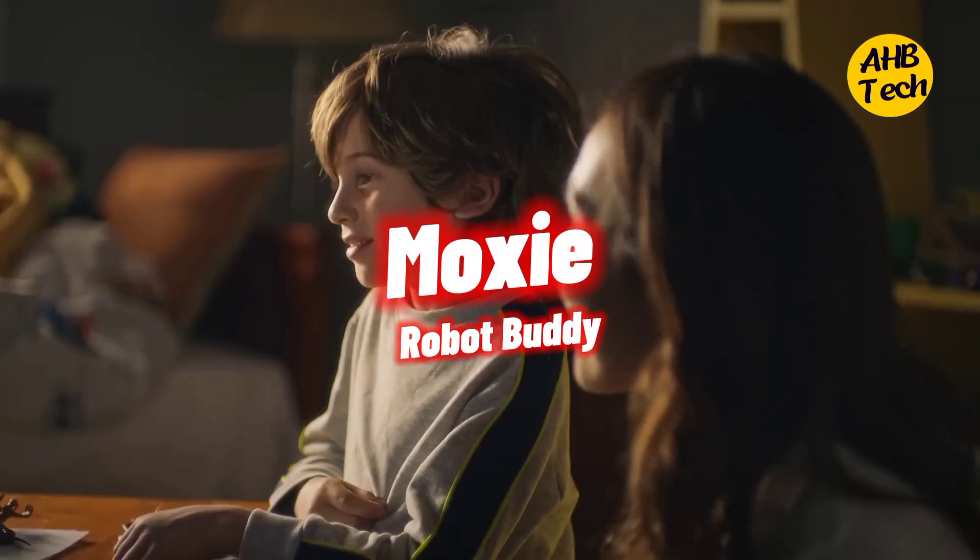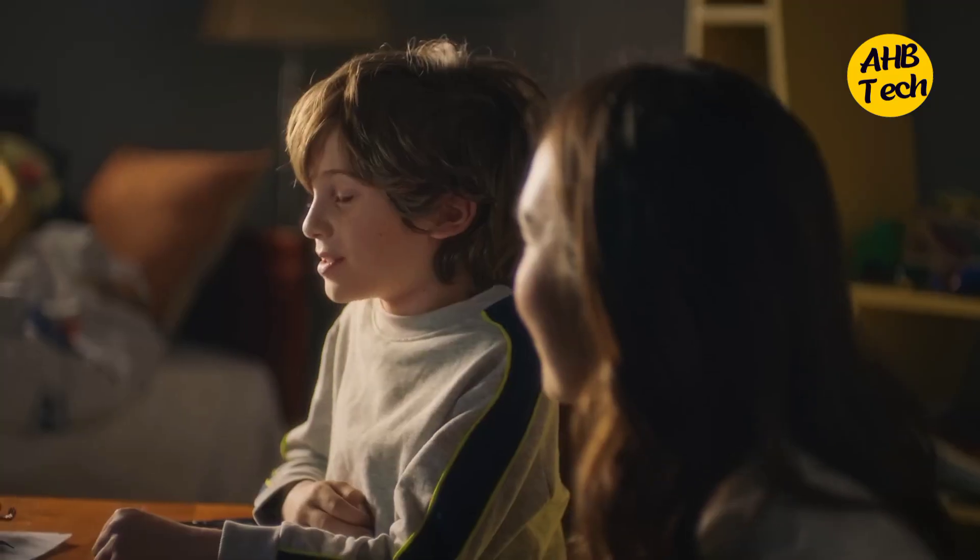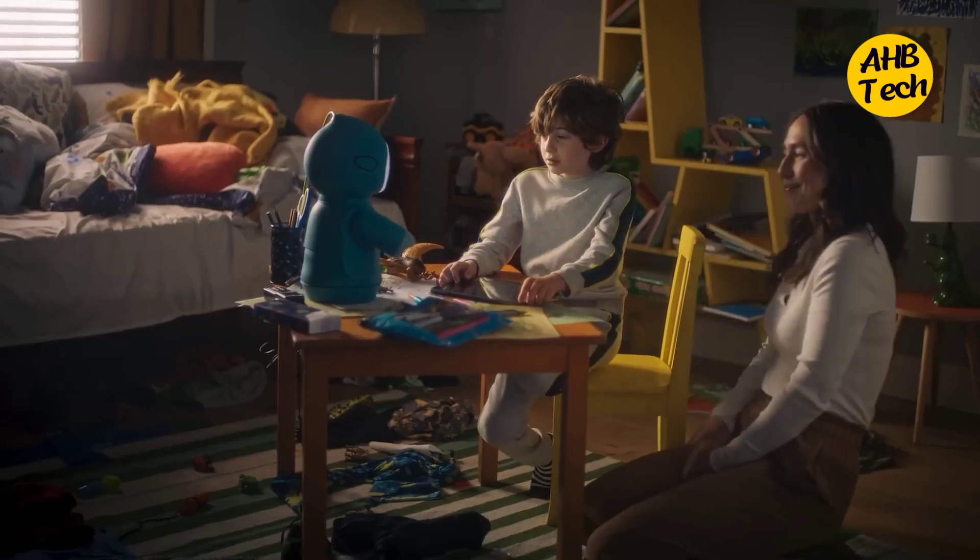Number 4: The Emotional Support Buddy. 'My name is Moxie. I'm a new robot. What is your name?' 'I'm Riley.' Moxie isn't just a robot — she's a friend.